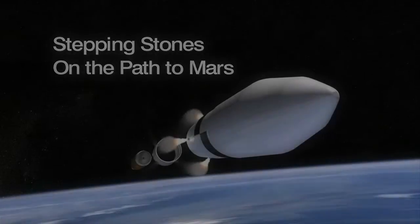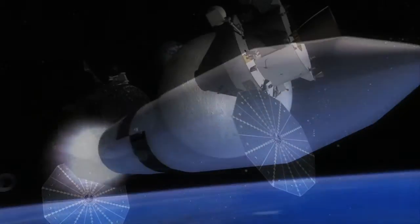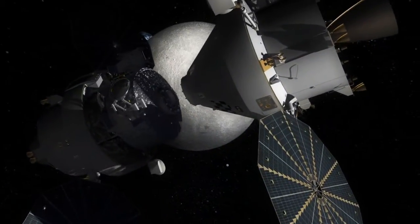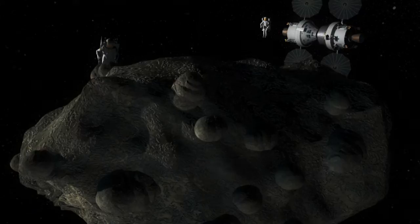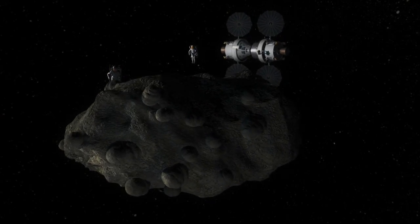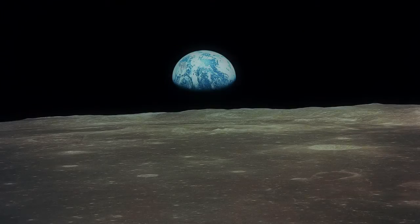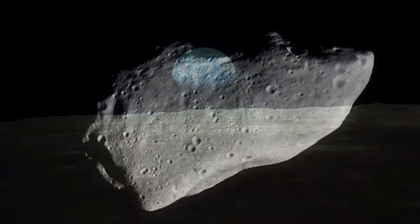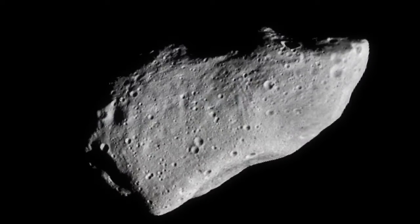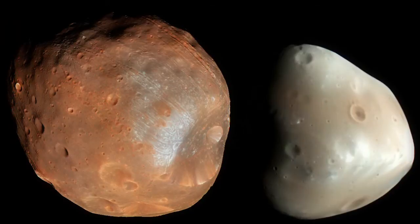Referred to as stepping stones, this proposed plan for space exploration introduces a series of increasingly challenging exploration missions that build incrementally and affordably towards America's long-term goal of exploring Mars. Each mission to the Moon, distant asteroids, and finally to the moons of Mars will develop technologies and demonstrate new capabilities.